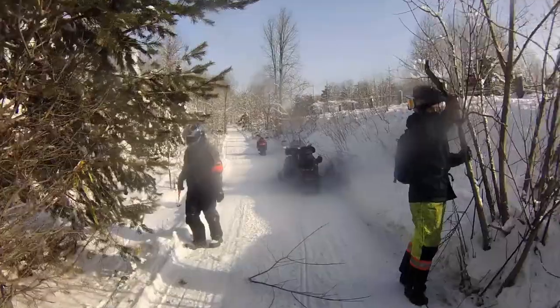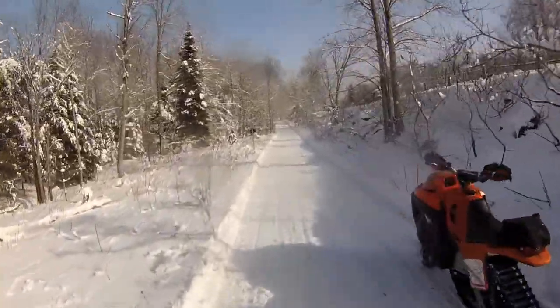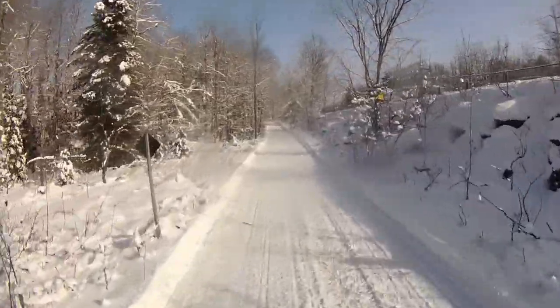We saw some really rough trails, but we actually saw some pretty good trails today. And you see the difference — if the groomer can get down and pack it down one time with the drag, it makes a huge difference.